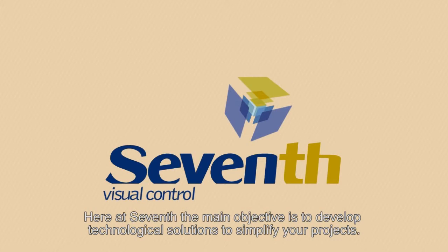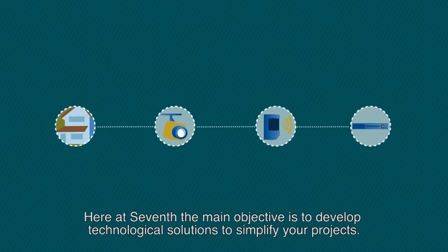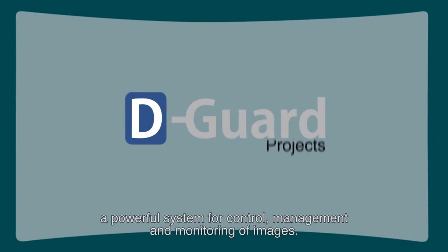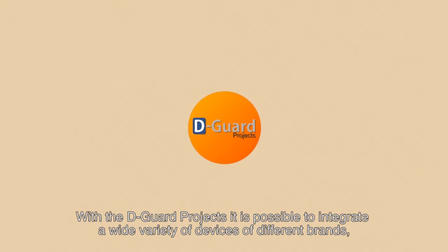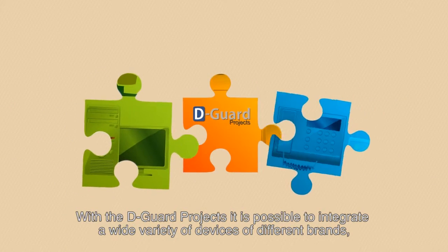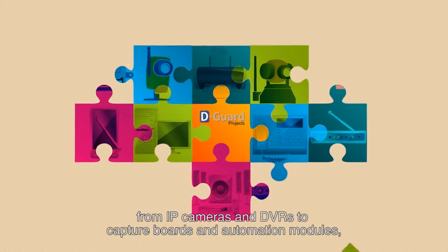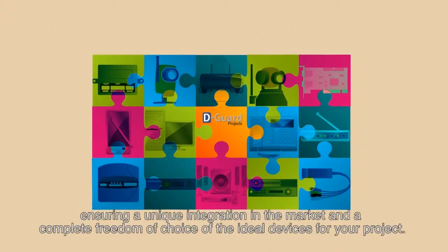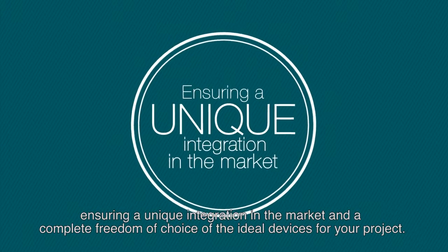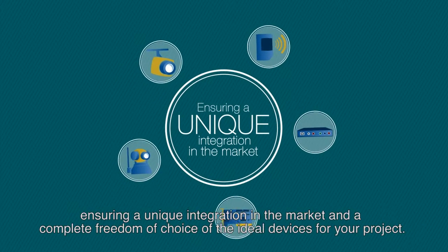Here at Seventh, the main objective is to develop technological solutions to simplify your projects. We want to introduce you to D-Guard Projects, a powerful system for control, management, and monitoring of images. With D-Guard Projects, it is possible to integrate a wide variety of devices of different brands, from IP cameras and DVRs to capture boards and automation modules.